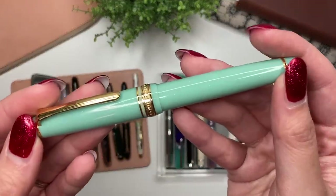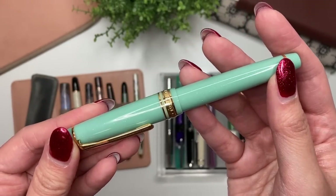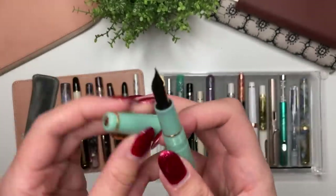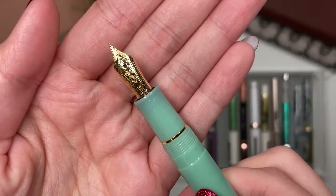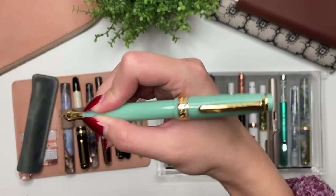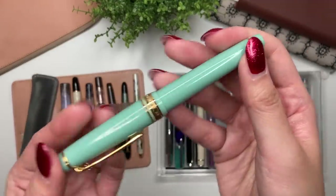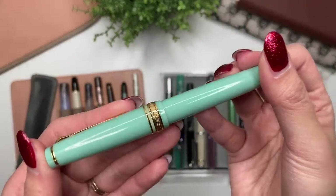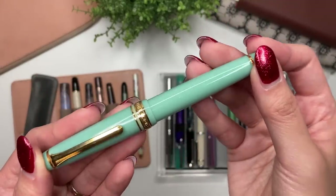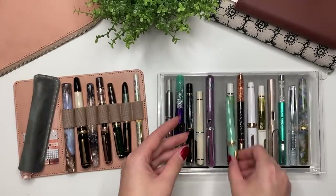After the Kakuno, the next one is the Sailor Pro Gear Slim. This was my second gold nib — my first ever gold nib is no longer in my collection, I've since sold it. This is a Sailor Pro Gear Slim in Dragon Palace with a gold medium-fine nib. There have been times I've been tempted to sell it because it is a little small, but every time I write with it, it actually feels really good in my hand. It's just beautiful — a really classic look, and Sailor has a great gold nib.